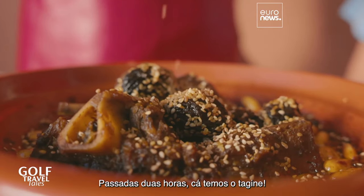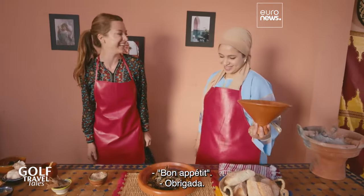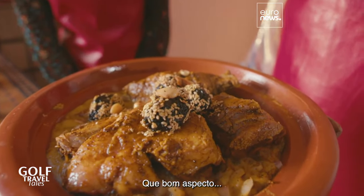Finally, Fatima! After two hours, we have the tagine. Bon appétit. Shukran. It looks so good.